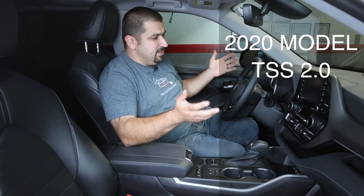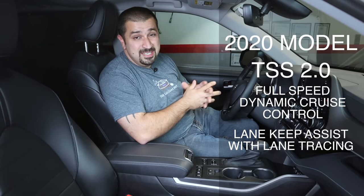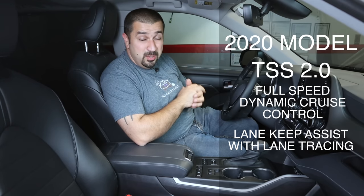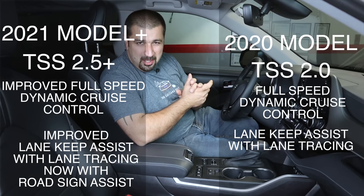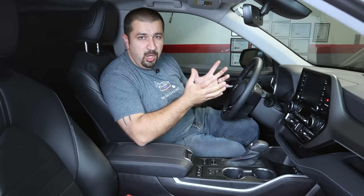It has tons of features, it's very quiet, refined, and a nice place to be. Let's talk about the safety tech. The 2020 model has Toyota Safety Sense 2.0, which includes full-speed dynamic cruise control, lane keep assist, and lane tracing assist. The 2021 model unexpectedly received TSS 2.5 Plus. Many people wonder what the difference is — functionally they're very similar, both having full-speed dynamic cruise control and lane tracing, but TSS 2.5 Plus improves detection of pedestrians and bicycles and refines everything overall.